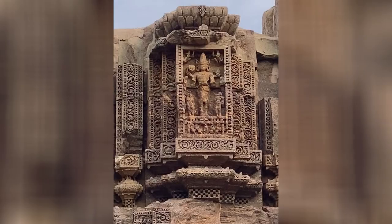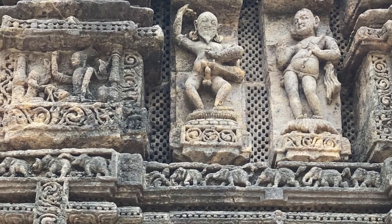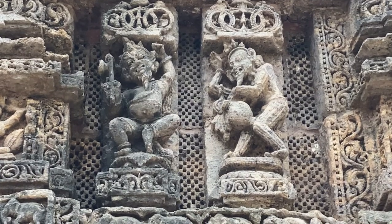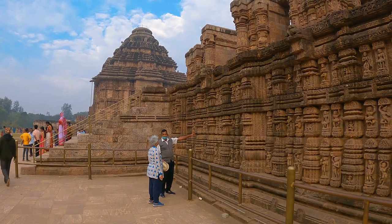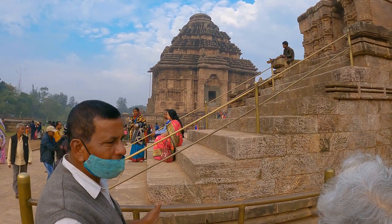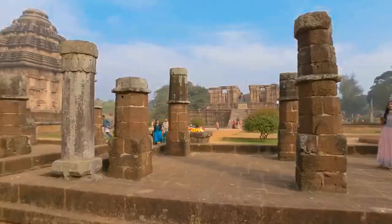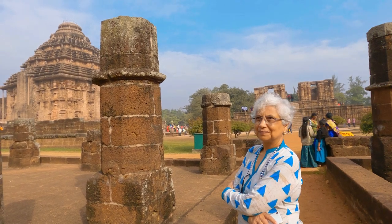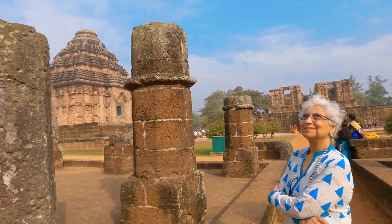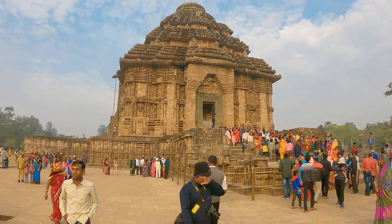The deities and demons emerge from the stonework. The southern steps of the Natamandap lead to the kitchen. The Jagamon with the pyramidal roof stands on a four-meter high platform.